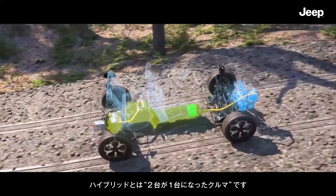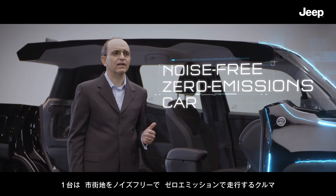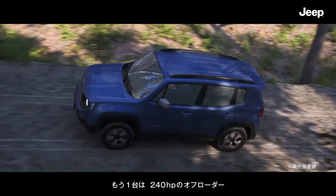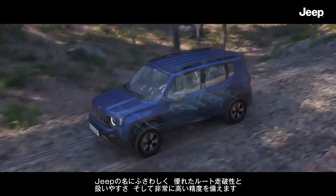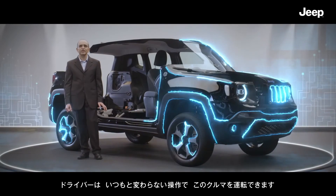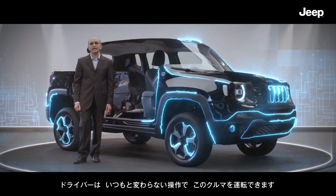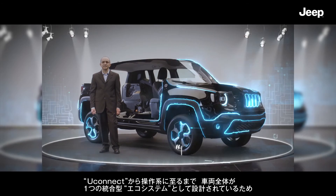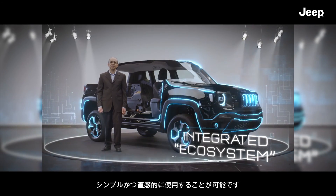4xE means two cars in one: a completely noise free, zero emission car for the city, which turns into a 240 horsepower off-roader capable of tackling routes worthy of a real Jeep with ease and extraordinary precision. It does all this without disrupting the driver's usual routine. From the MIU Connect app to the controls, the entire car is designed as an integrated ecosystem to guarantee simplicity and immediacy of use.